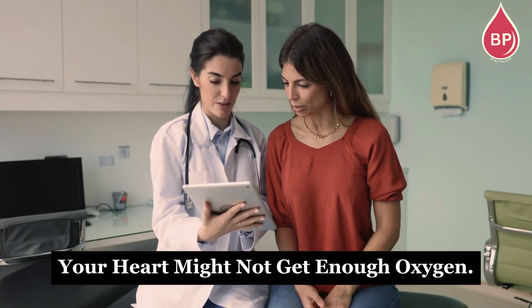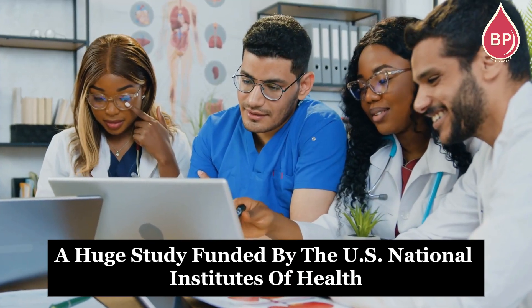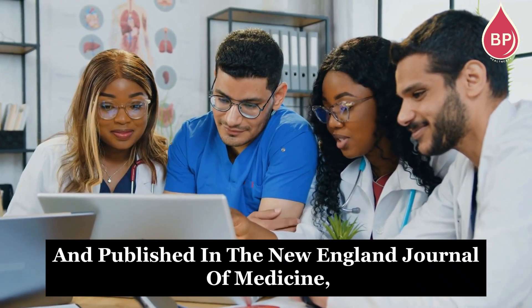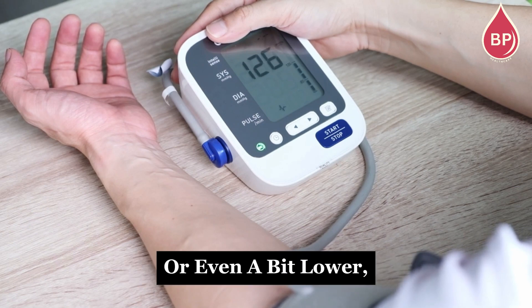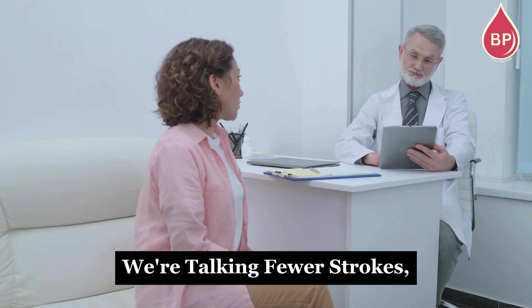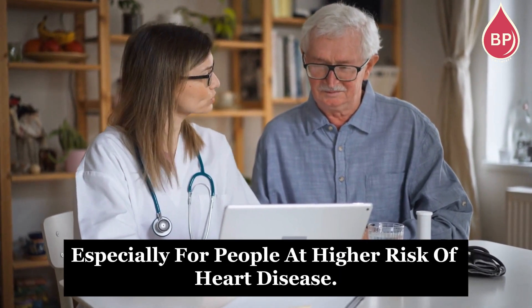If that number drops too low, your heart might not get enough oxygen. The SPRINT trial — a huge study funded by the U.S. National Institutes of Health and published in the New England Journal of Medicine — showed that lowering the top number, the systolic pressure, down to around 120 millimeters of mercury, or even a bit lower, can significantly reduce health risks. We're talking fewer strokes, fewer heart attacks, and better overall protection for your heart. That's why many doctors now aim for a tighter blood pressure target, especially for people at higher risk of heart disease.